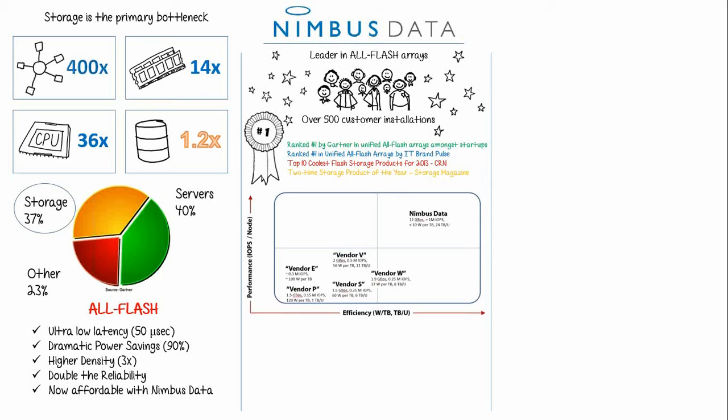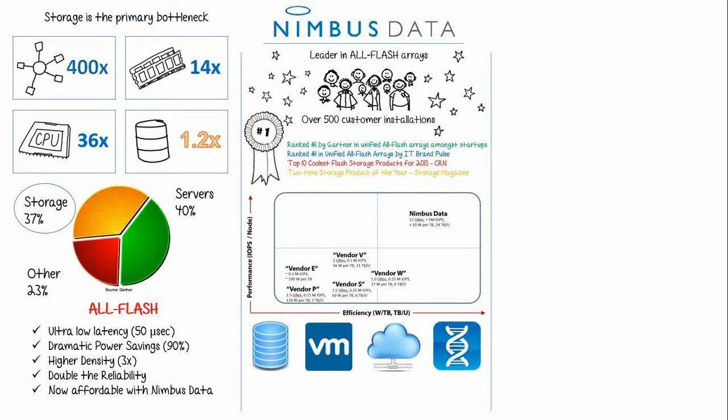There are some main use cases we see in our space. One of the big ones is database customers needing to reduce latency and improve performance. We've also seen many server virtualization customers, helping them deliver savings in rack density and power. With server virtualization, we also serve VDI customers, enabling savings in user density and reducing boot storms. The rest of our business is split between server virtualization, database, cloud computing, and big data customers.